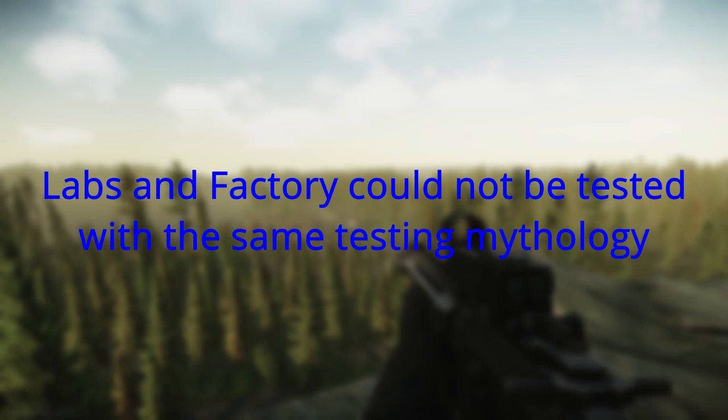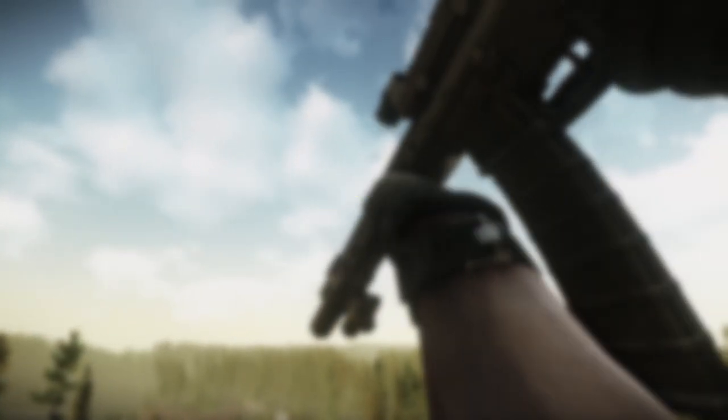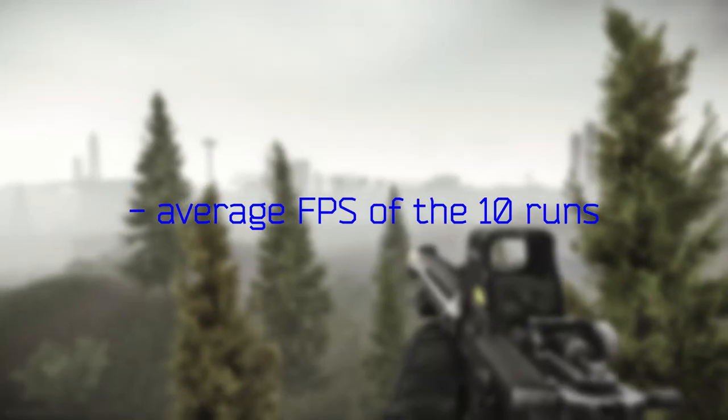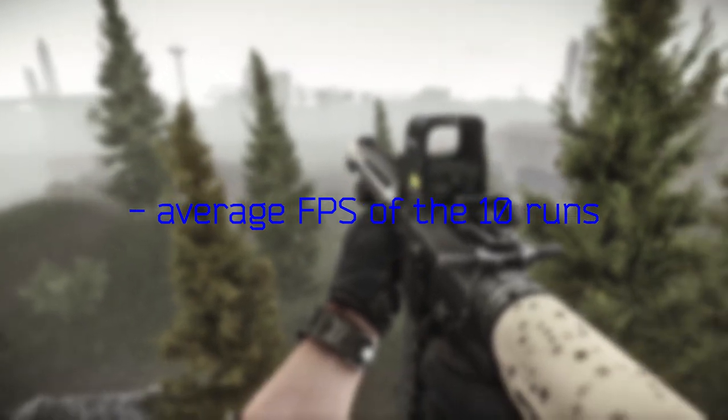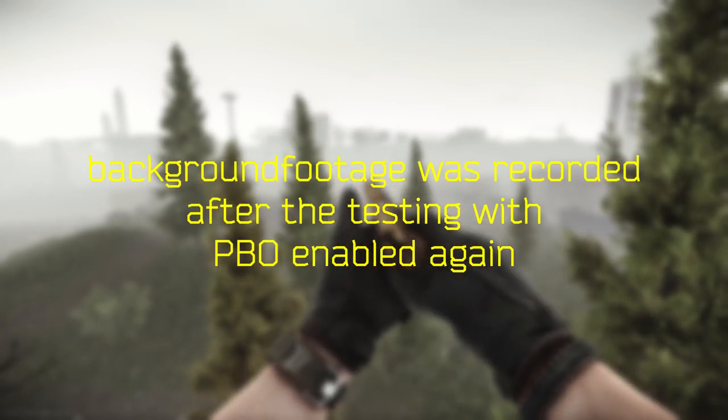Labs and Factory are not included — we couldn't find an area that met the requirements. For the final result, we used the average of the 10 runs for average FPS, minimum FPS, and maximum FPS. One final note: the runs shown in the background were recorded after all the testing.